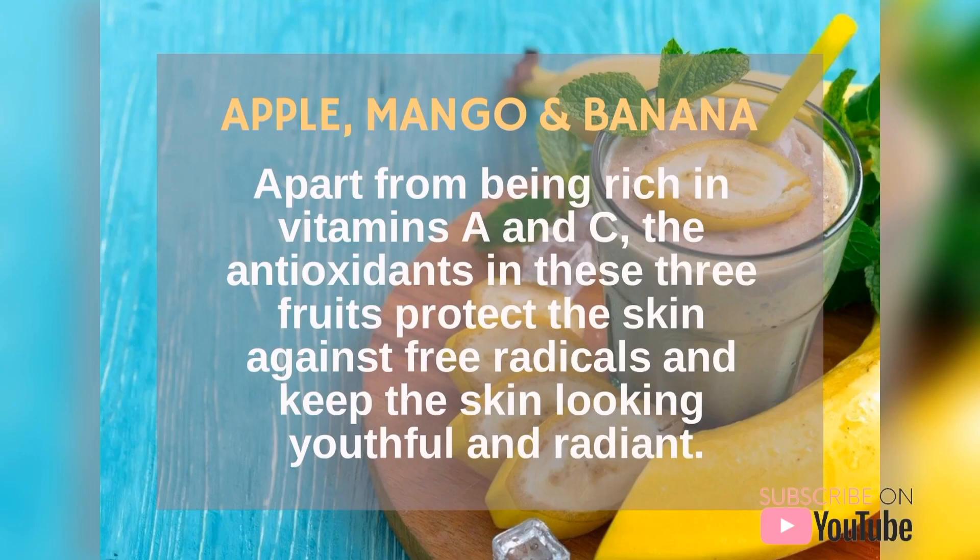The second one is apple, mango and banana. Apart from being rich in vitamins A and C, the antioxidants in these 3 fruits protect the skin against free radicals and keep the skin looking youthful and radiant.